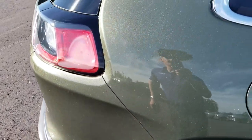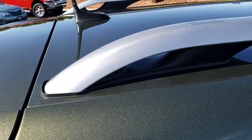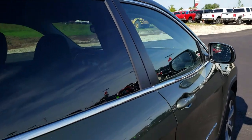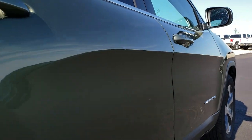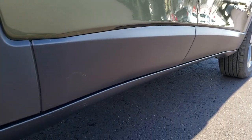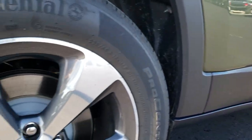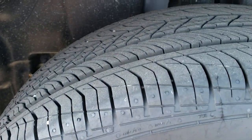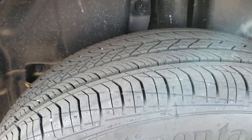No dents, no dings. We want to make sure that you get the most accurate representation of the vehicle as possible so when you get here there are absolutely no surprises and you can make a smart buying decision from the comfort of your own home. No dents or dings down that side. This back rim is in excellent shape as well, no scuffs or scrapes, and those back tires are just as new as the front tires.